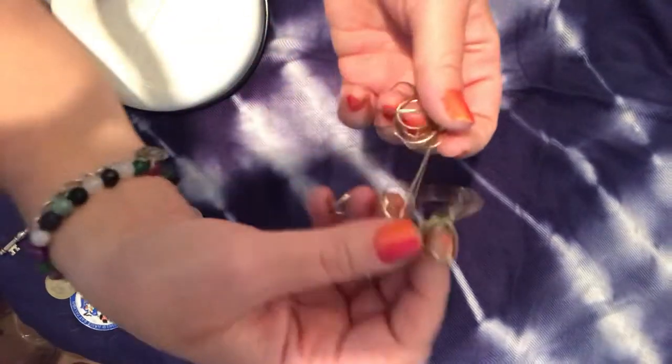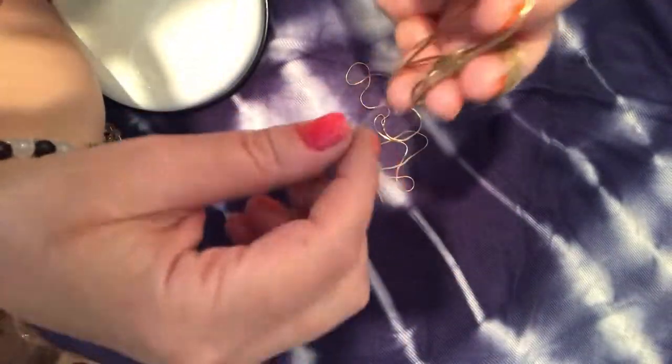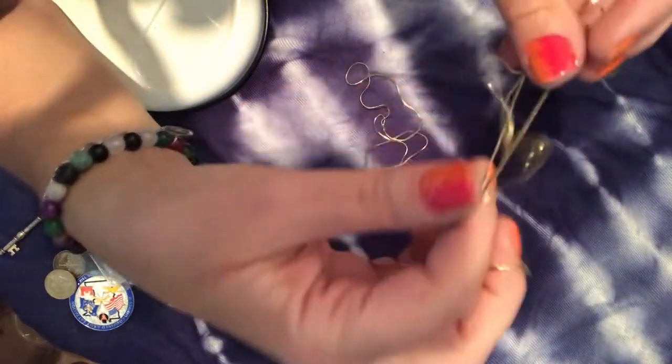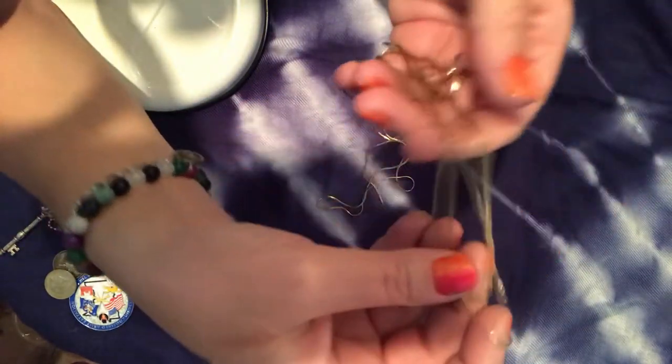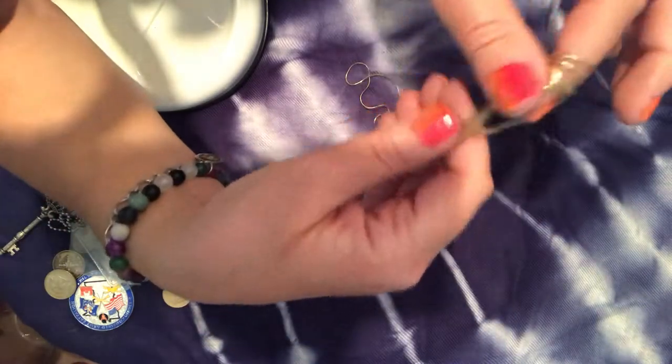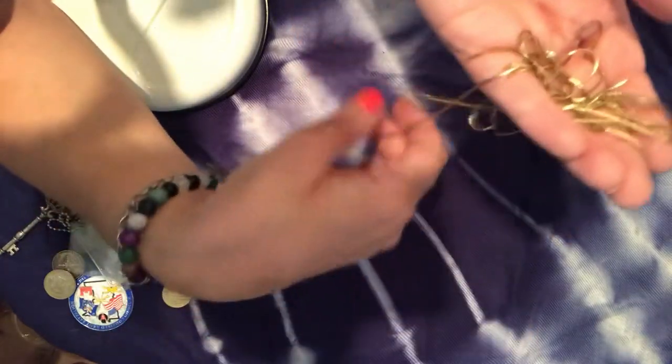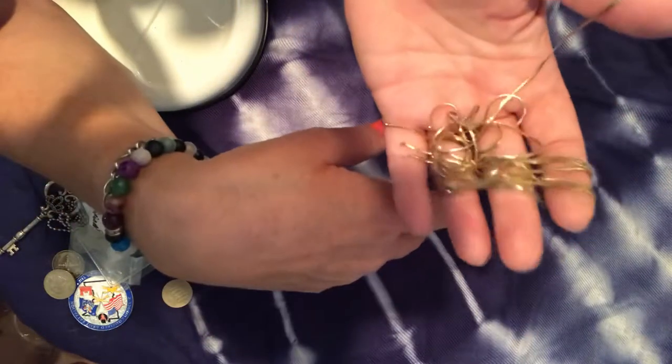I got a big mass of gold chains — they're so soft and slinky, I think it's a cobra chain. It's not real gold but it's just pretty. I don't know what I'll do with it — maybe make tassels, anklets, or something like that.